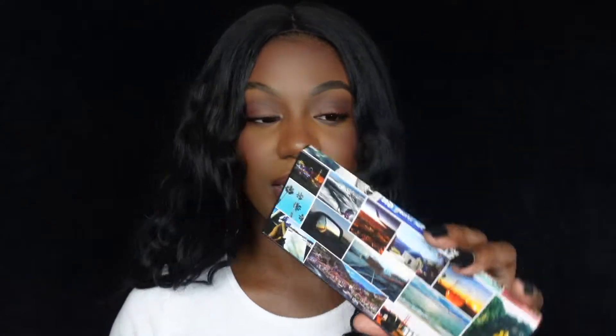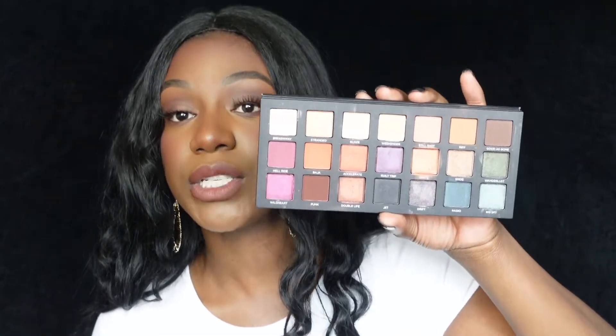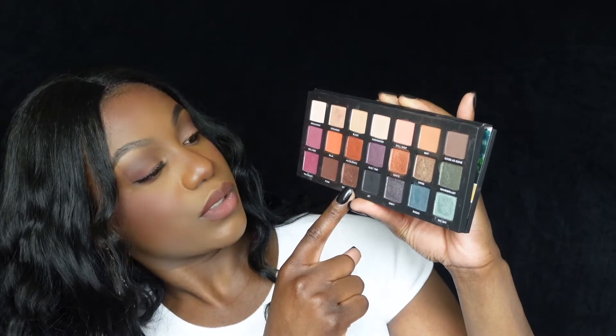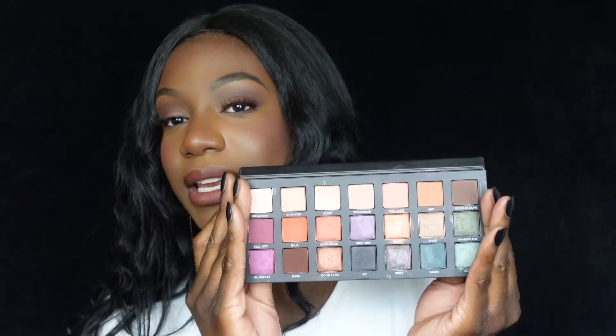Next up is the Urban Decay Born to Run palette. Y'all, they need to be promoting this palette all the time — this is their best product. People love the All-Nighter spray, and that's a good product too, but this palette is incredible. My favorite shades — you can probably see the dents I have in them — are Riff, Punk, and Double Life. Those are the three shades I use most from this palette. It has a mirror as well.